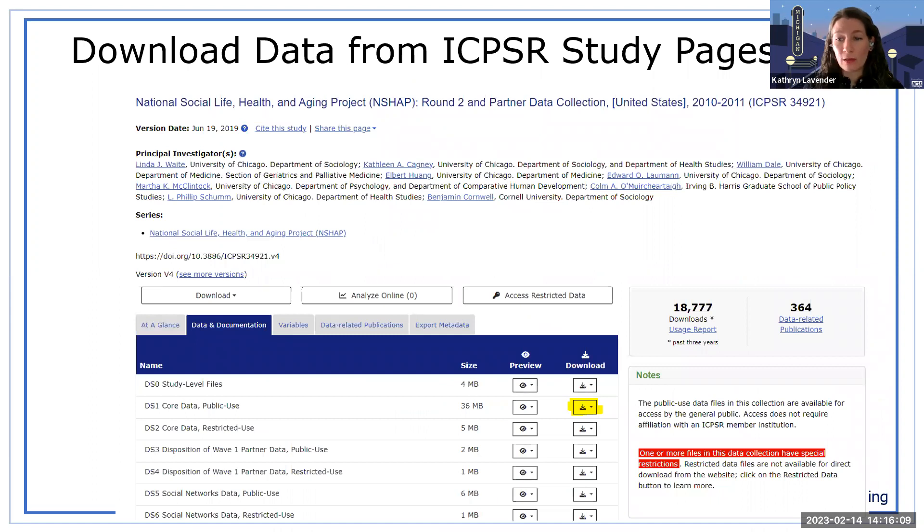Once you decide you want to download data, you need to visit each study page to download the corresponding files. For example, I've gone to the NSHAP Round 2 study page, to the Data and Documentation tab, then Public Use Core Data, and there's a download button where you select which files you want.